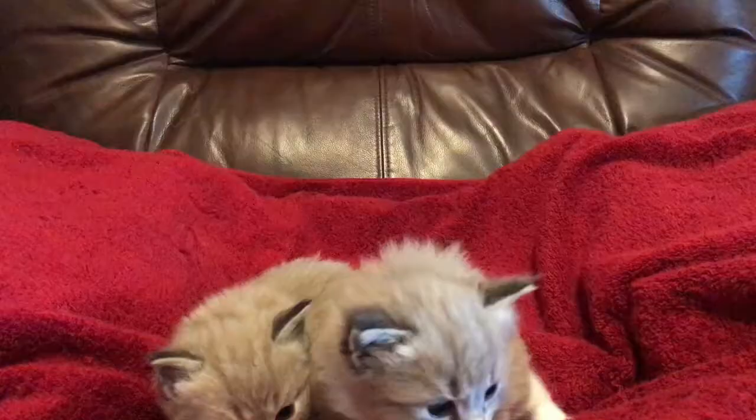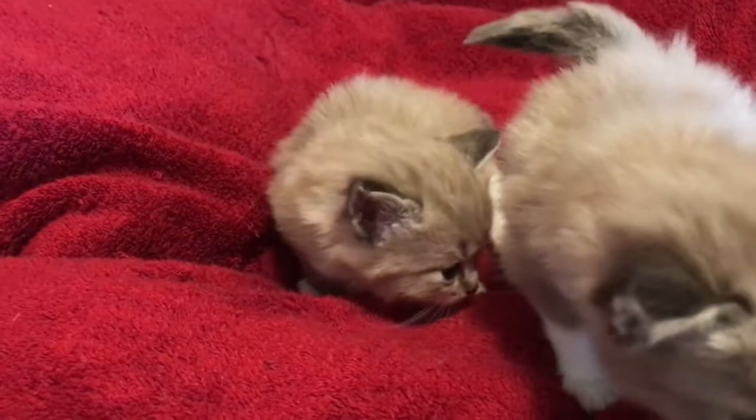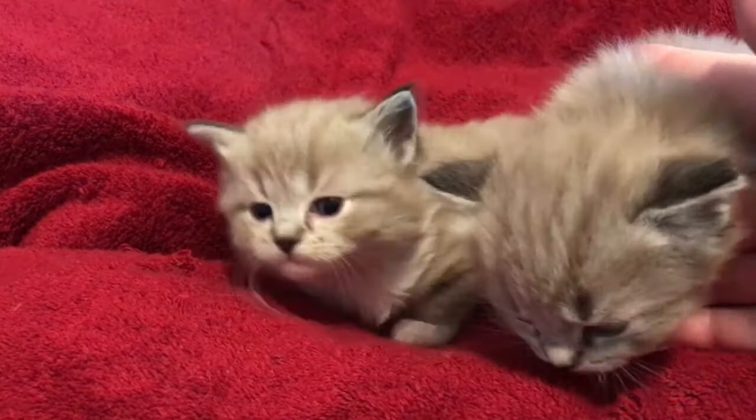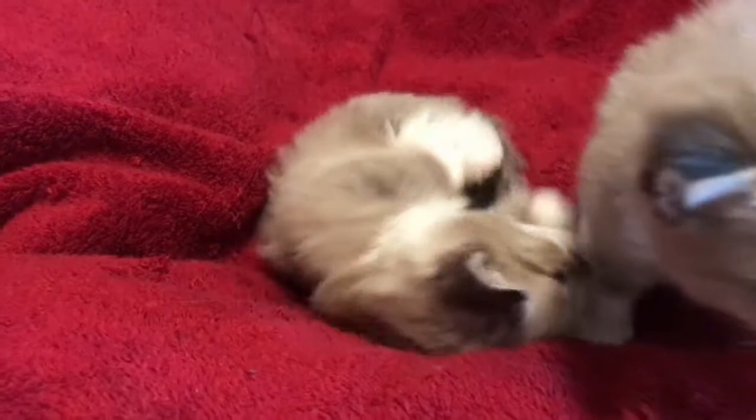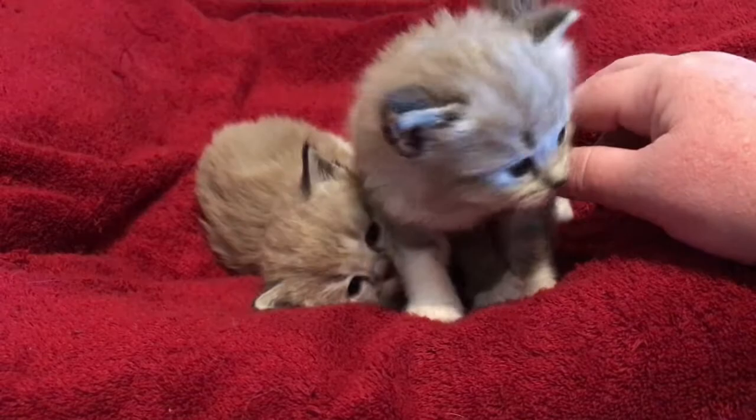I'm going to do a video of these two together because they're absolutely adorable. Number four is on the right and kitten number two is on the left. You can see their color differences a little more when they're side by side. They're so cuddly and so sweet — play with your sister, baby! That's the two girls.